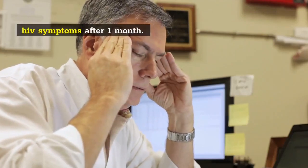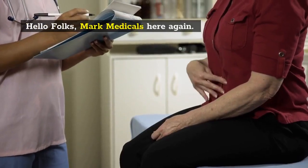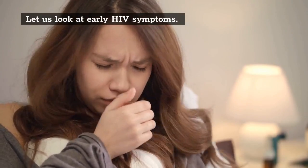HIV symptoms after 1 month. Hello folks, Mark Medicals here again. Let us look at early HIV symptoms. Here are 10 key points.